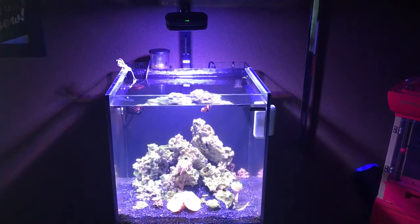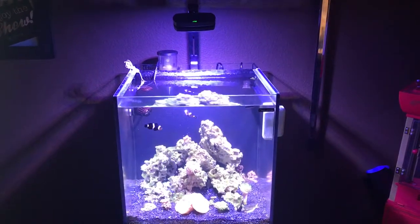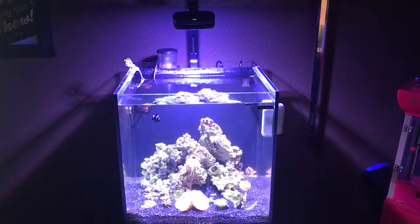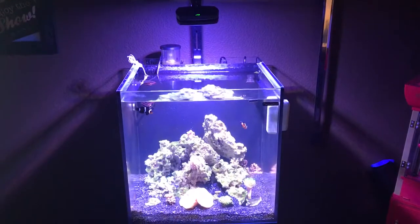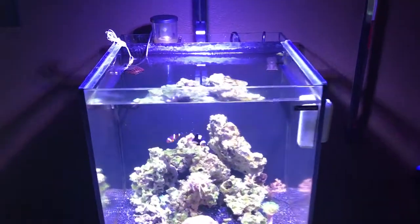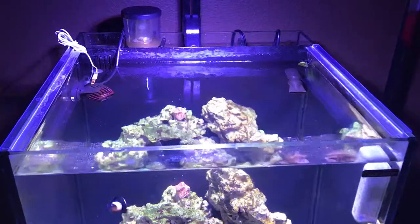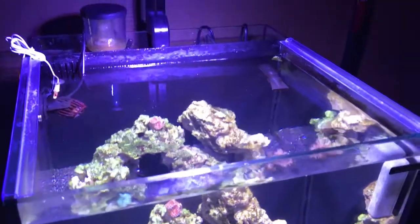Reef World, what's going on? It's T-TRAV Reefs and Aquatics. This is Tommy, just giving you an update on the 24 gallon Auto Top all-in-one system. It's been a few weeks since I did an update on this. I'm going to let everybody know what's been going on with the tank.